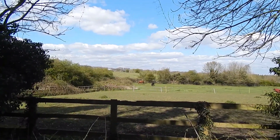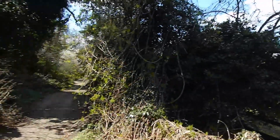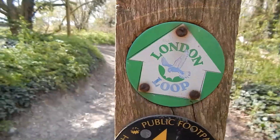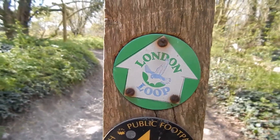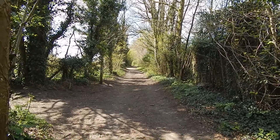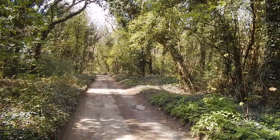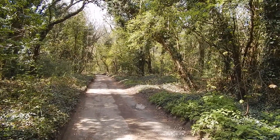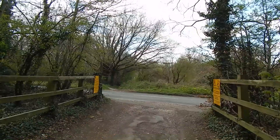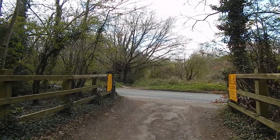Nice view over to the right from Freedown Lane, which continues along here. Confirmation we're on London Loop. Freedown Lane continues - further on the track becomes more wooded.